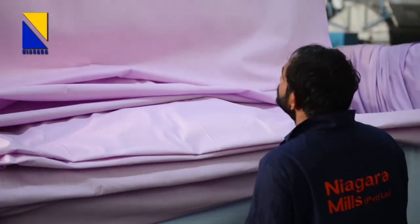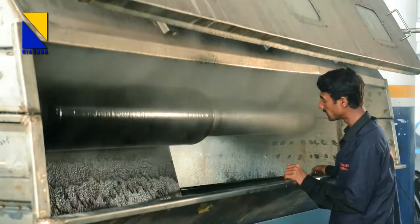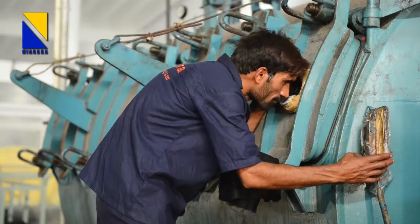Although Niagara prefers to use the CPB method instead of exhaust dyeing, we have also installed a number of open and pressure jiggers for short run lengths.